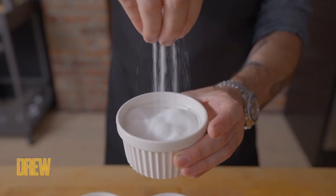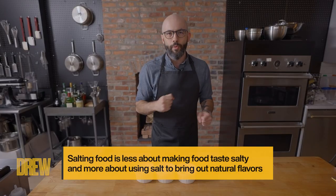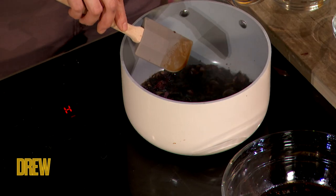First up we have table salt. This is the salt that you're probably most familiar with — the one that's on your dinner table, the one that comes in the cylindrical cardboard tube with a little metal spout that always breaks off and ruins your day. It's very good for baking, but not so good for cooking.